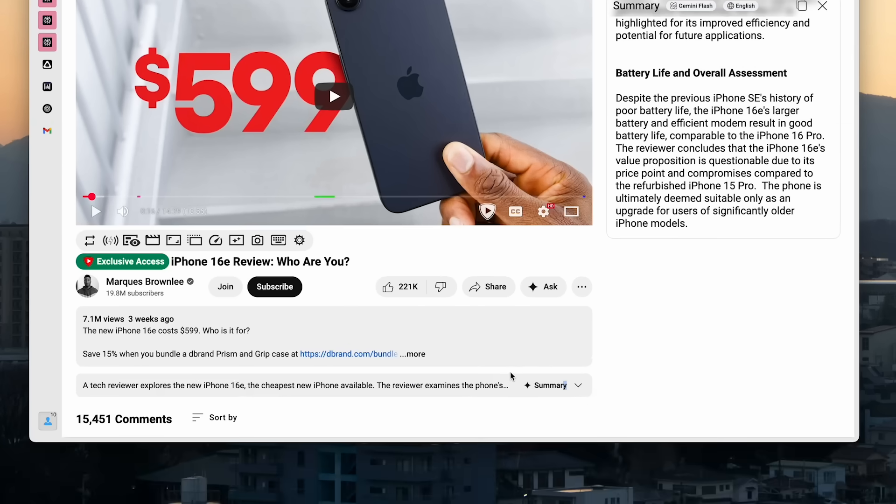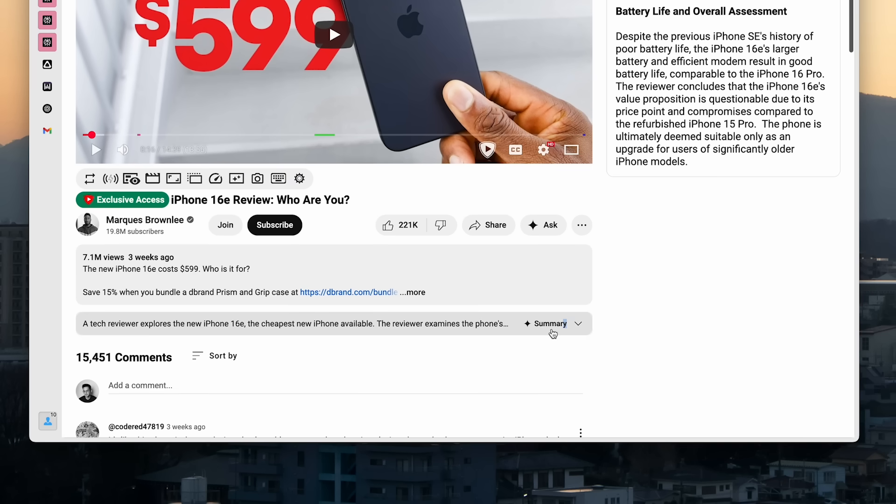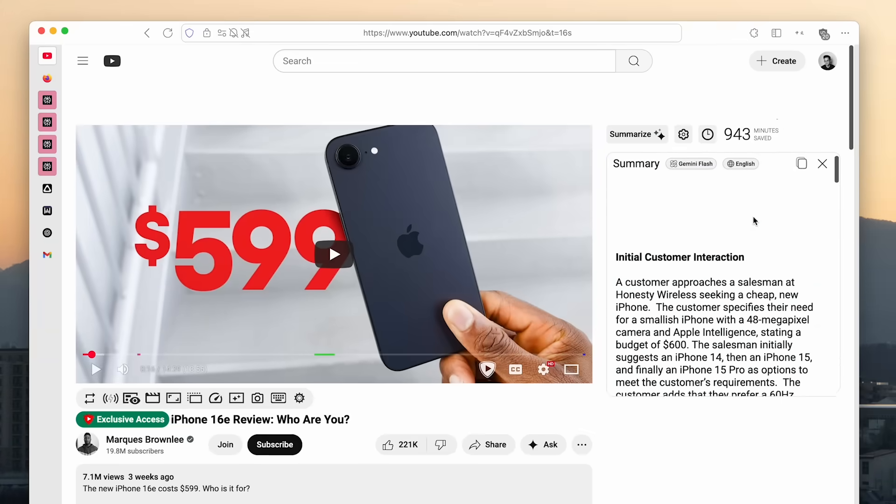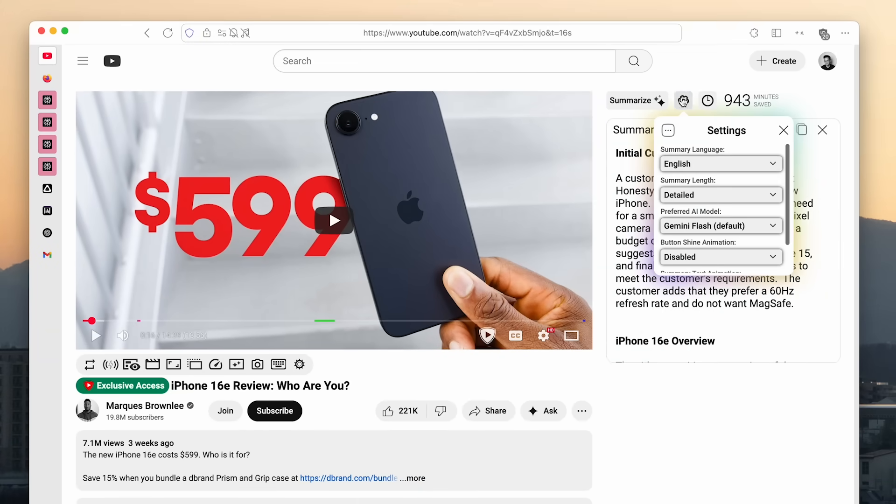If you look right here, there's a YouTube summary, but it's not very descriptive and you can't really get a clear overview of everything said in the video. Whereas this extension is really clear, and you can even select an option to make it shorter or more detailed based on your preference.